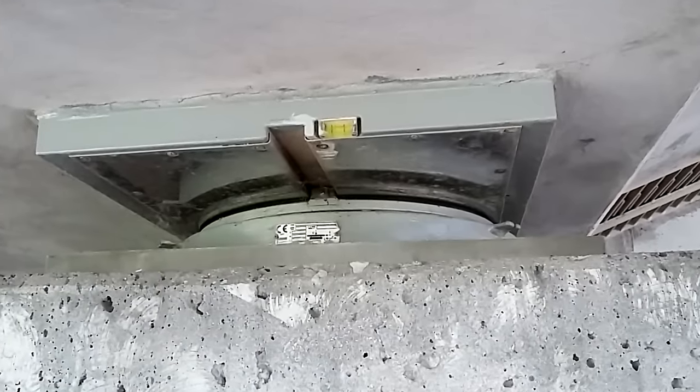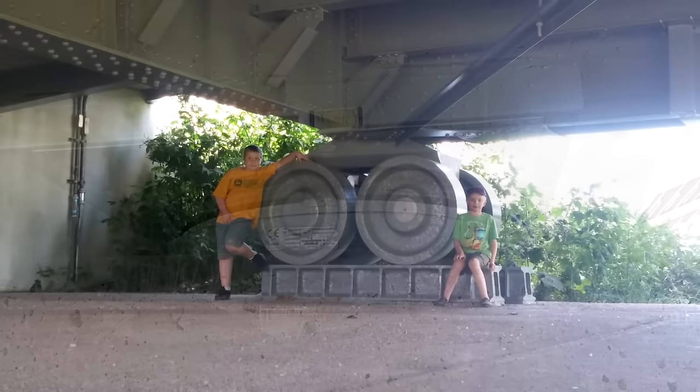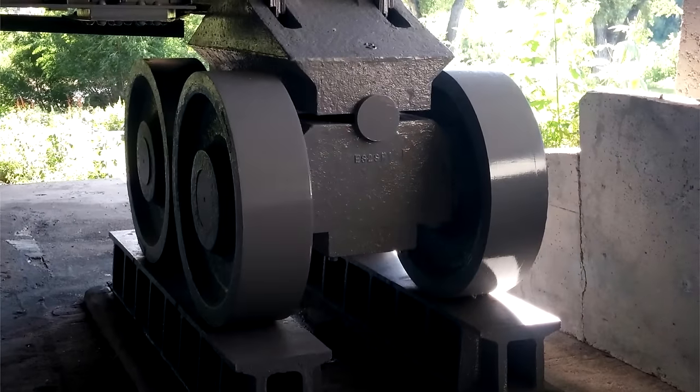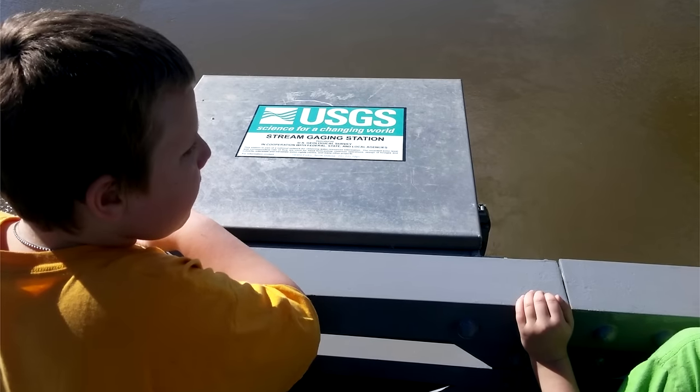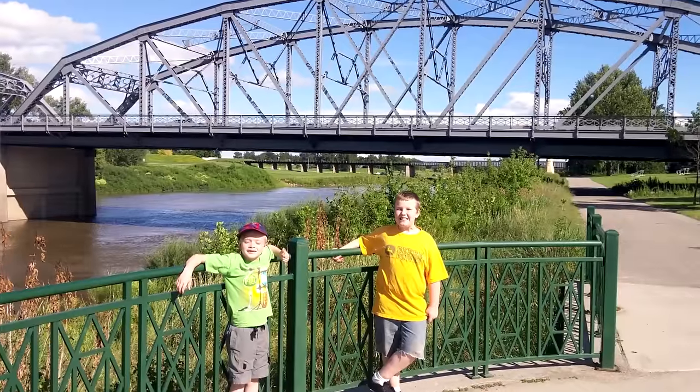Structural bearings have strict regulations in Europe to ensure their safety, just like electronic devices. Blaze sent in this photo of his kids Joe and Peregrine standing next to a huge roller support on the Sorley Bridge in North Dakota. They also found a USGS stream gauge mounted on the bridge. Very cool to see kids interested in infrastructure.